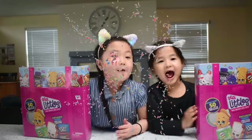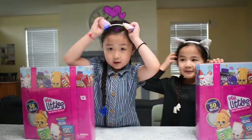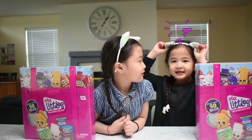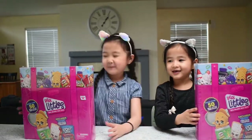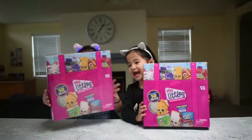Hey guys, welcome back to our video of the Photogenic Sisters. My name is Sarah. My name is Kitty Cat. Lexi. So today we're going to be reviewing real little Shopkins.